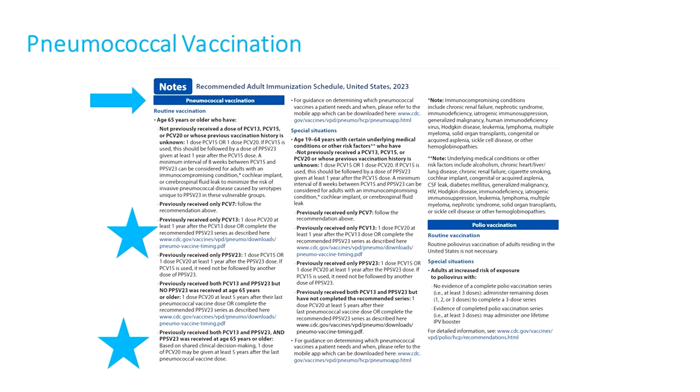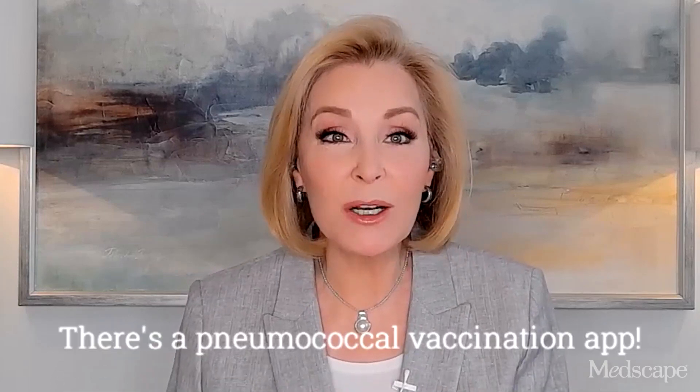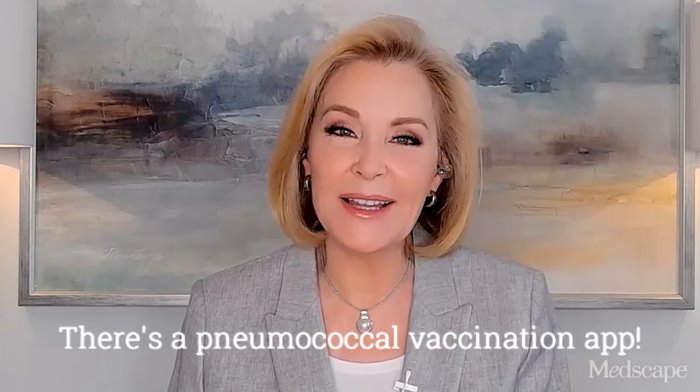Check the notes for more pneumococcal vaccination details — and there are many more of them. For example, for those partially vaccinated using lower valency vaccines, there's an option of substituting PCV20 for PPSV23 to broaden and increase durability of protection. These pneumococcal vaccination recommendation options are complicated, but more help is here: there's now a new pneumococcal vaccination app. The link to get the app is in the notes.